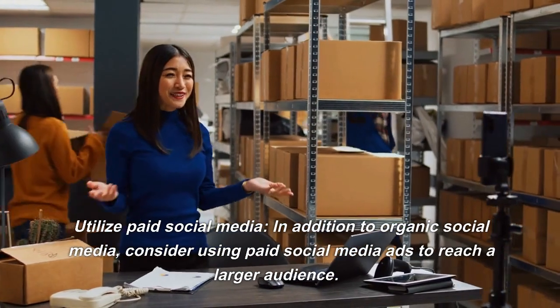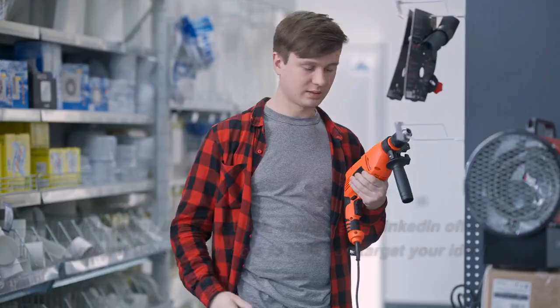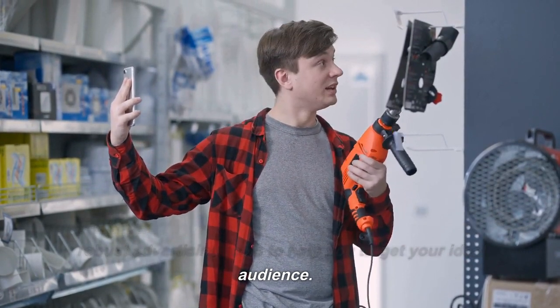Utilize Paid Social Media. In addition to organic social media, consider using paid social media ads to reach a larger audience. Platforms like Facebook, Twitter, and LinkedIn offer robust advertising tools to help you target your ideal audience.